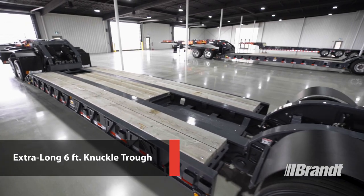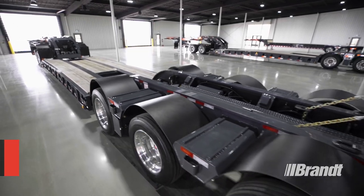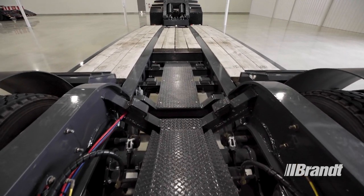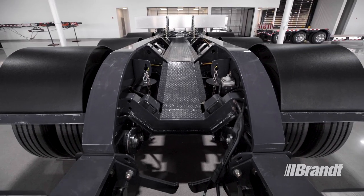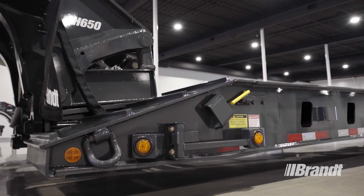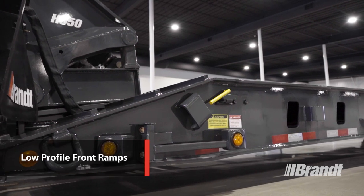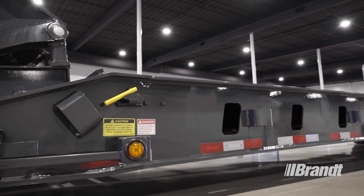On the deck, you'll notice our extra-long 6-foot knuckle trough and full boom trough down the middle of the suspension. This is going to allow you to significantly reduce the overall height when transporting excavators or other similar boomed equipment, and potentially eliminate the need for over-height permits. To make loading this trailer as straightforward as possible, we've equipped it with low-profile front ramps so you can load wheeled and tracked equipment onto the deck without the need to add blocking.